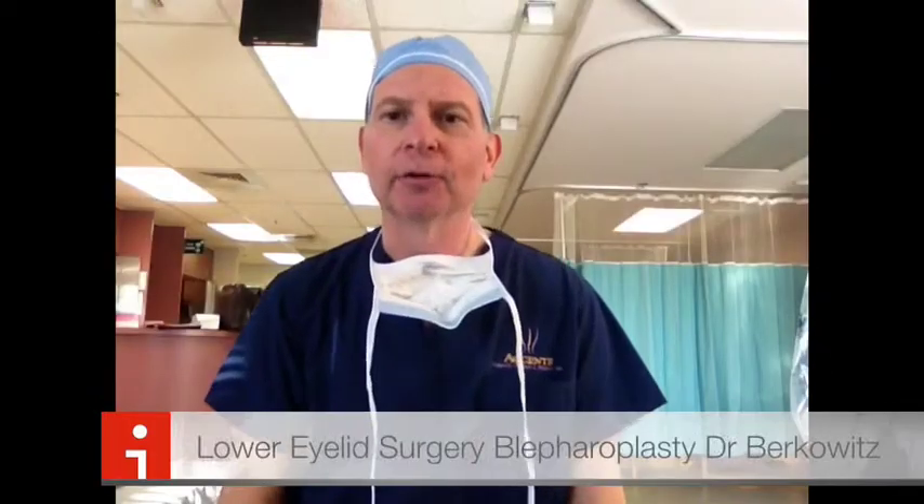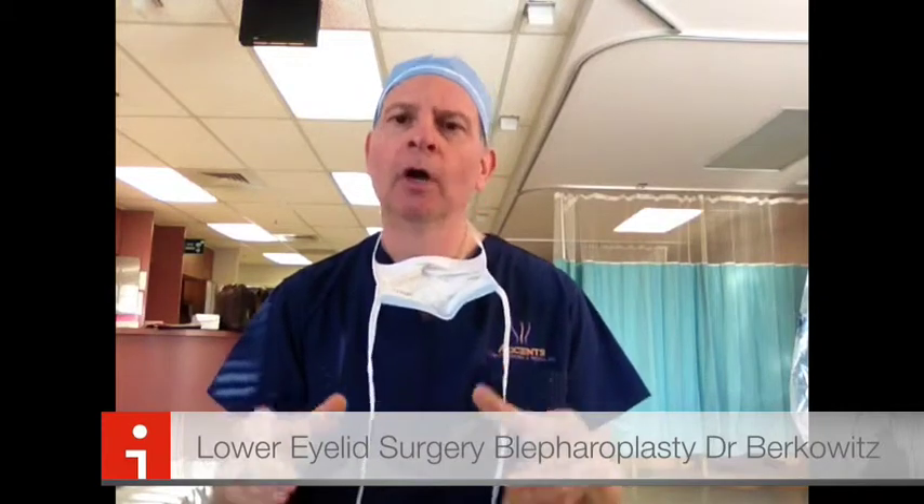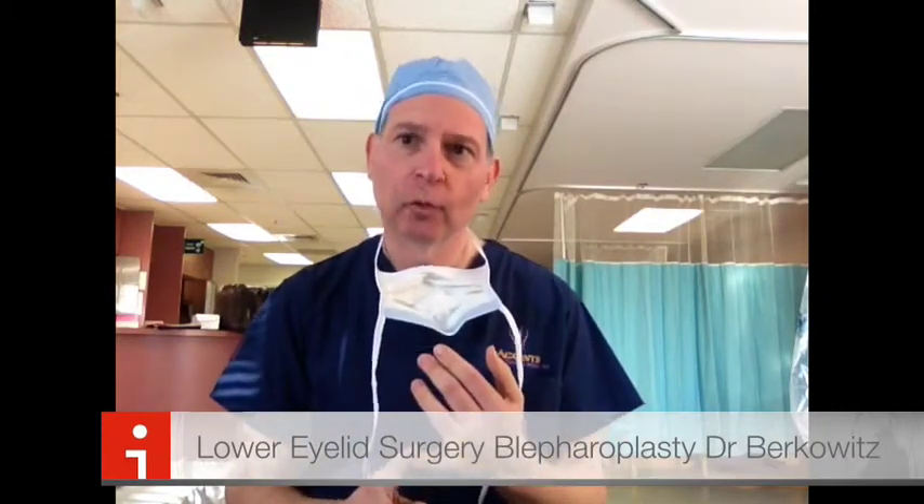Hi, this is Dr. Berkowitz. You just had your lower eyelid surgery — you did great. Now that you're at home, the things you need to know: number one, use ice for the next 24 to 48 hours.